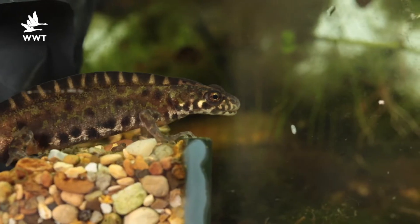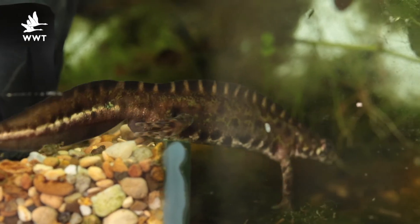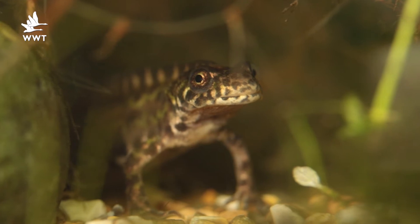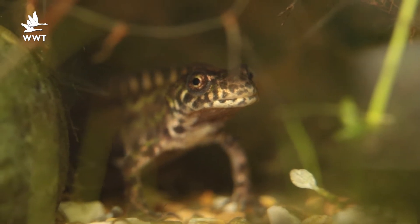The particular species I'm going to talk to you about today is the Pygmy Marbled Newt. These are found in Spain and areas of Portugal. They're called the Pygmy Marbled Newt because there's another species — very similar but just a lot bigger — called the Marbled Newt, which is found throughout Spain and France.